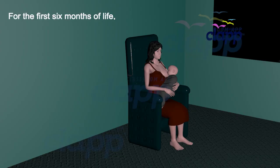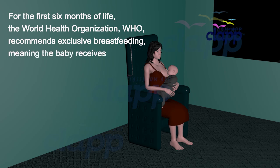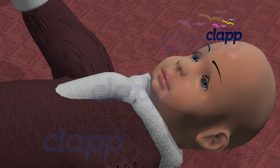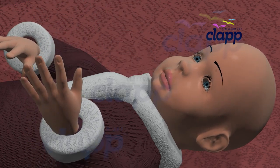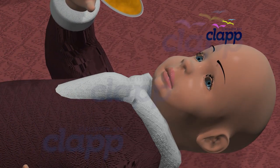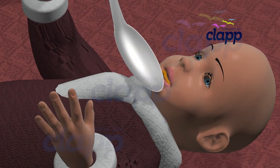For the first six months of life, the World Health Organization (WHO) recommends exclusive breastfeeding, meaning the baby receives only breast milk and no other foods or liquids, including water. At around six months of age, infants begin to eat solid foods in addition to breast milk, with breastfeeding continuing alongside the introduction of solids and gradually decreasing in frequency.